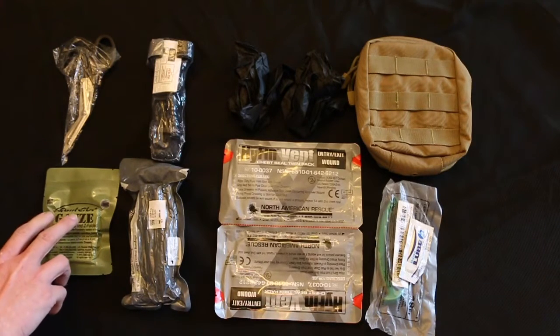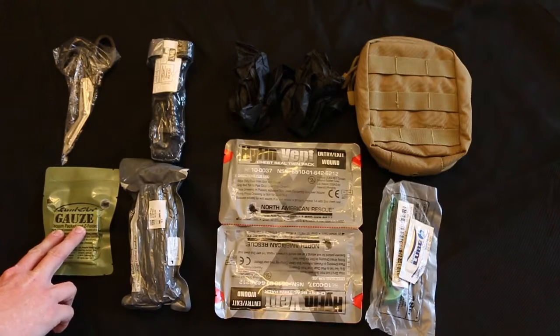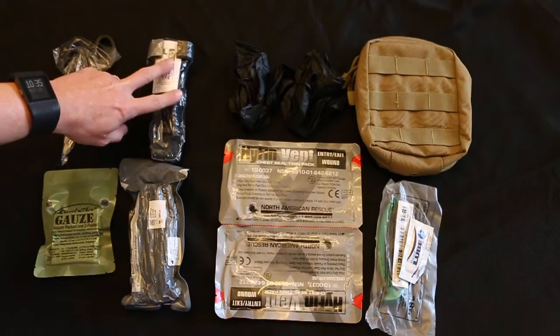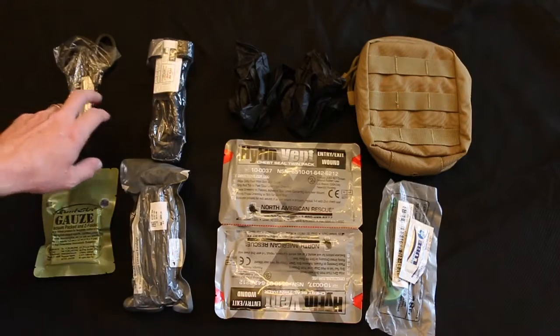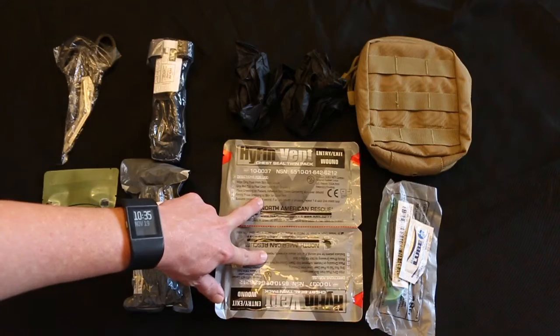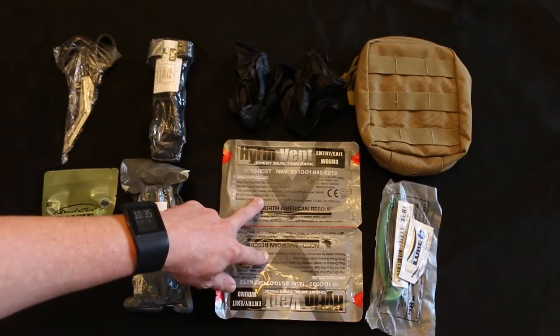So in this Trauma Kit you get the Quick Clot Hemostatic Agent. This is the Gen 7 CAT Tourniquet, you get a 6 inch Israeli pressure bandage, EMT shears, the Hyfin chest seals made by North American Rescue — these are the vented ones.